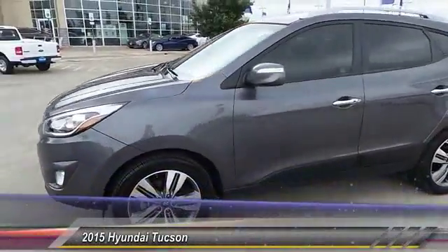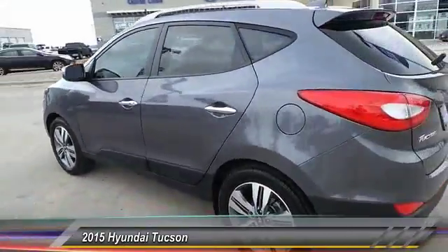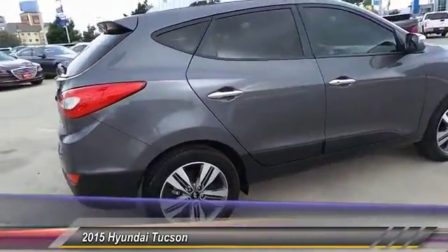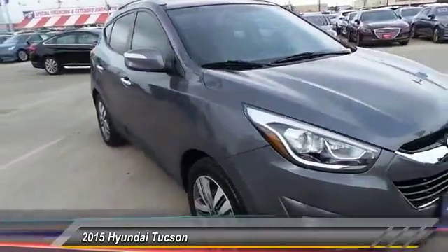The 2015 Hyundai Tucson. The Hyundai Tucson is Hyundai's first CUV to be designed in Europe. Tucson takes the boxy utility vehicle and transforms it with flowing curves, graceful lines, and style to spare — it's the future of the crossover.